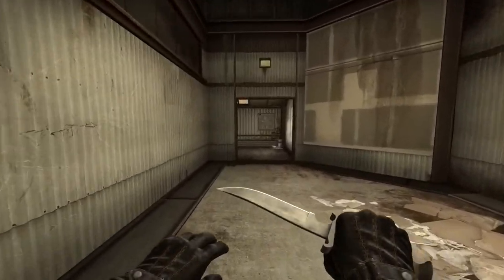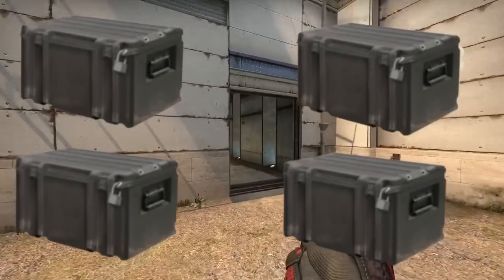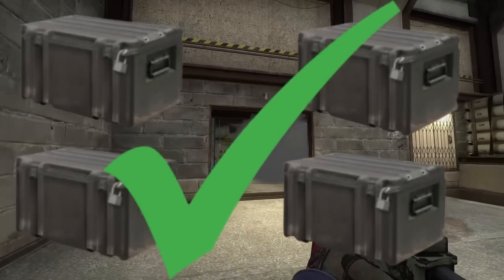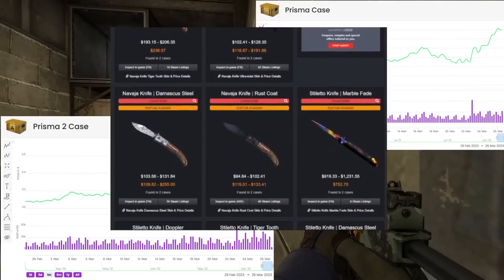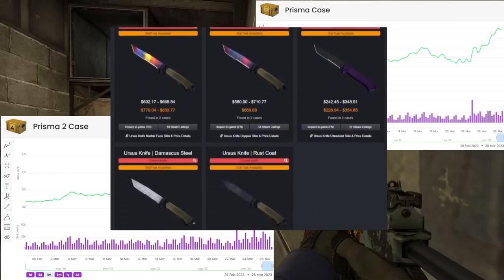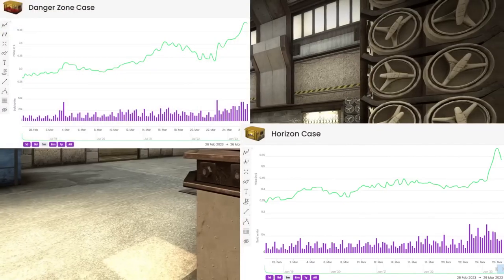Taking everything we've talked about, we come up with four cases that are under a dollar but have those very valuable finishes. Those are going to be the Prisma 1 and Prisma 2 — not necessarily the most desirable knives, but they still have the doppler finish and are relatively decent. The other two are the Horizon and the Danger Zone.